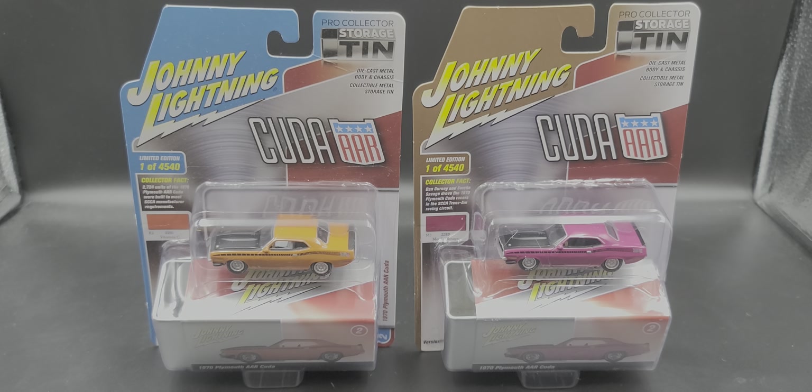Hey everyone, Jason back once again with another Johnny Lightning diecast review. Today we'll be taking a look at the Pro Collector Storage Tin Release 3 from 2020 — these are the 1970 Plymouth AAR Cuda in Moulin Rouge and Vitamin C. I found these at my local Hobby Lobby, which has old stock and is getting new stock in.